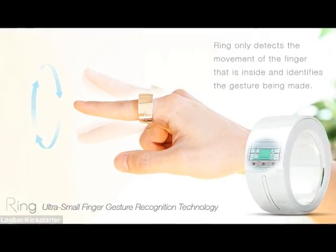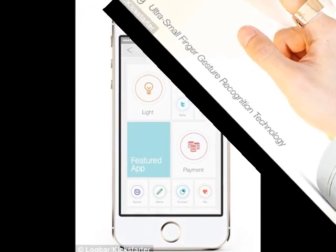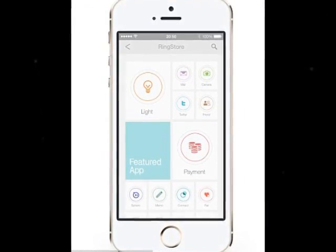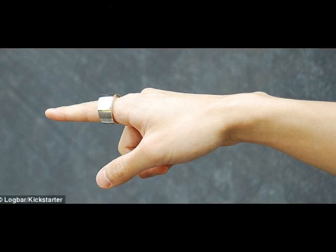The Bluetooth ring that turns your finger into a magic wand to open emails, switch on lights, and pay bills using hand gestures. We've already seen smart rings that tell the time and rings that show notifications from a smartphone, but the latest wave features rings that control just about anything you can think of.